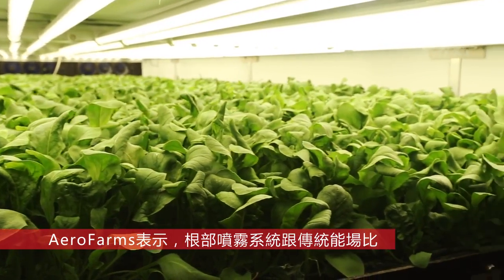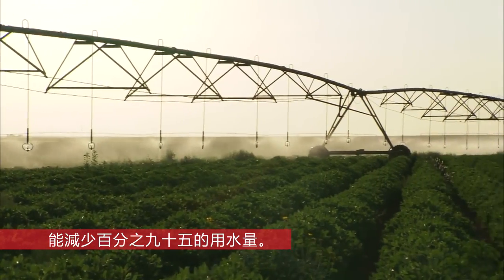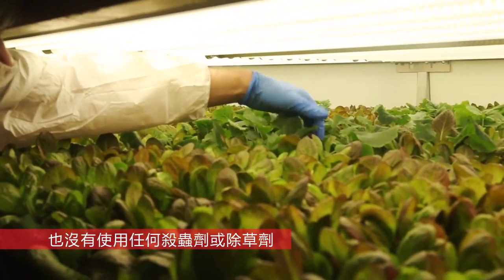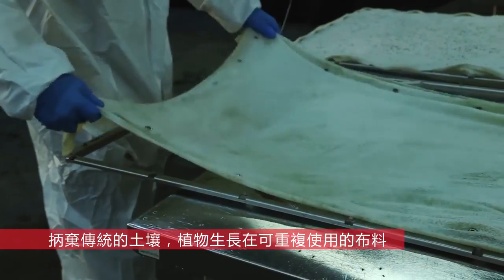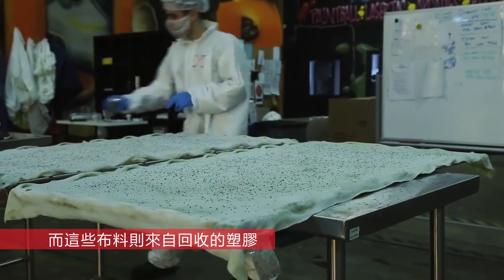Arrow Farms says the root misting system allows them to use 95% less water than a regular field farm. They also use no pesticides or herbicides. Instead of soil, plants are grown in reusable cloth made from recycled plastic.